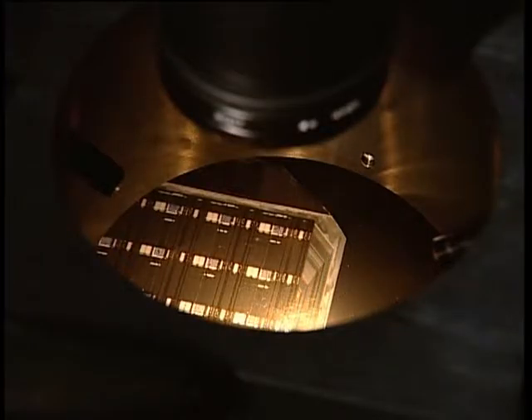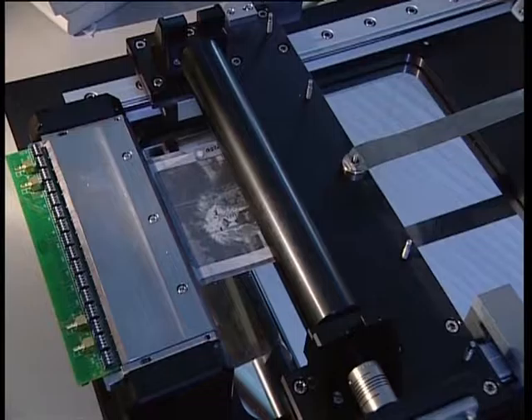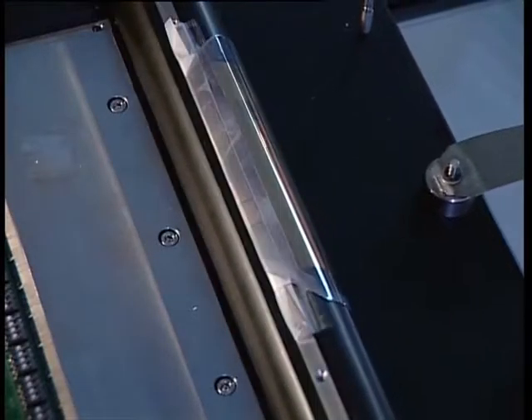At Polymer Vision, we have taken this process and brought it from a research phase into a development pre-production phase. This has enabled us to now make batch production of these displays, making several displays a week. The quality of displays that we get has also enabled us to not only create displays, but to also integrate part of the driving electronics into the same process.